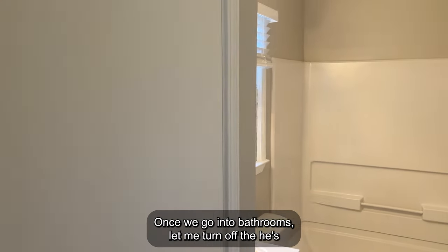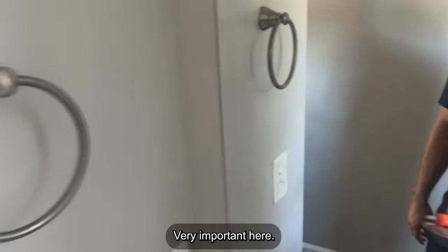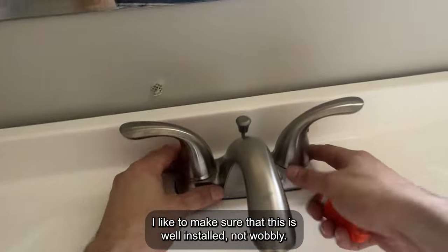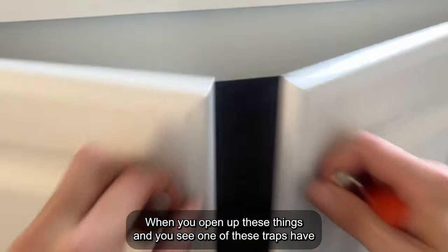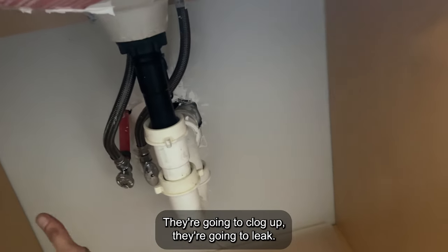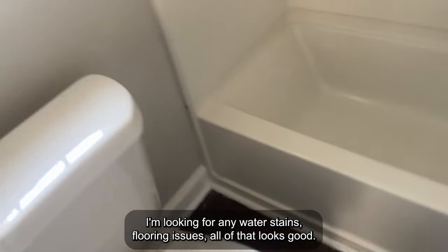Once we go into bathrooms — he's testing the air duct. Bathrooms require GFCI compliance: connect, works, button, reset. Good, well installed. I like to make sure it's well installed and not wobbly. Looks good. Water runs in both. Keep a lookout: when you open up these P-trap areas, if you see one of these P-traps has what seems to be a flexible pipe, those are really bad for P-traps — they're going to clog up and leak. You want full plastic pipe down here, which is what we have. This one looks solid. I'm looking for any water stains, flooring issues — all of that looks good.